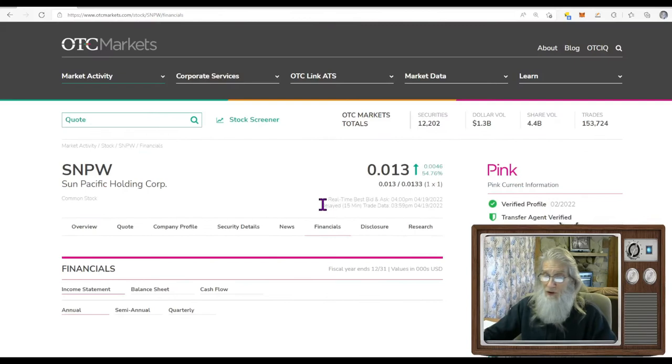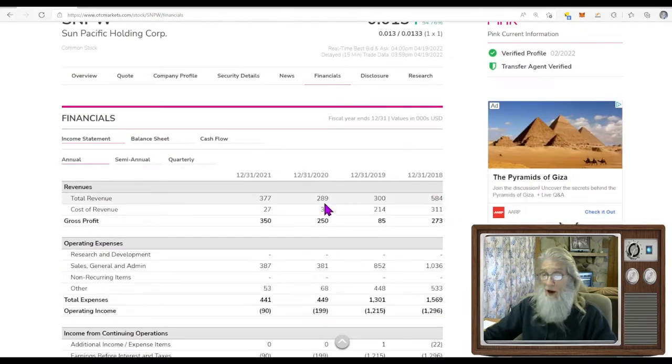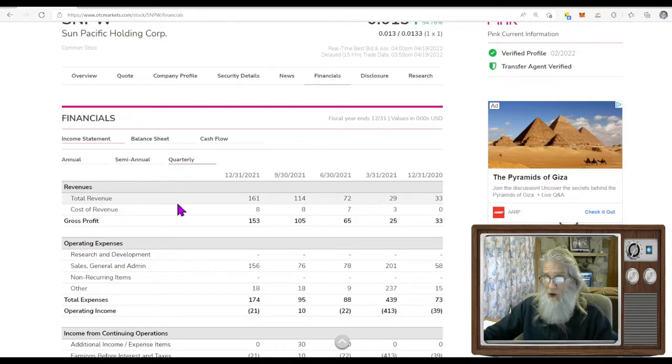Financials — are they making any money? This is the annual: you've got half a million, $289,000 — you've got to put three zeros behind those numbers — so there's $377,000 at Christmas for the whole year. Let's see what the quarterly shows: last quarter they did $161,000, so they are making money. Since that was the last quarter shown here, there's another quarter due right now.